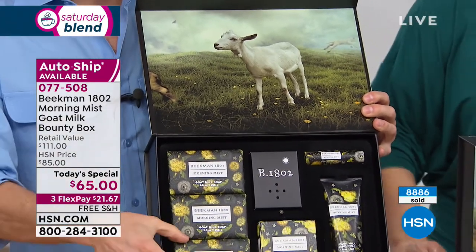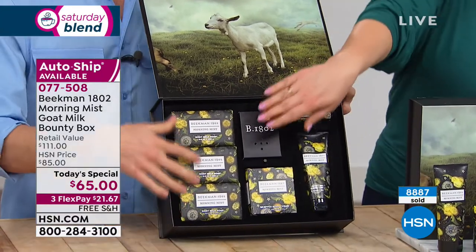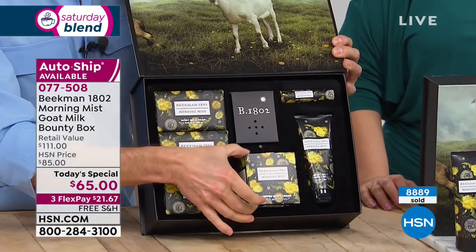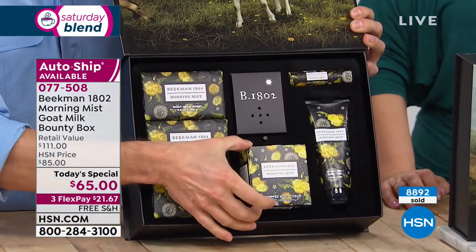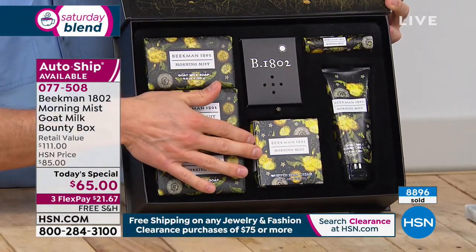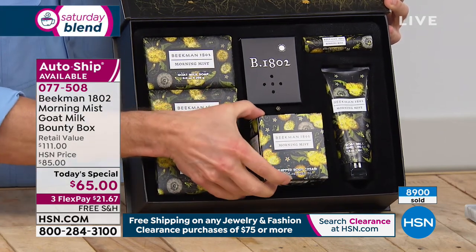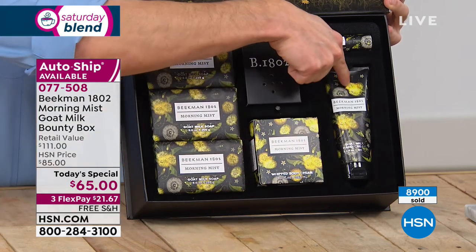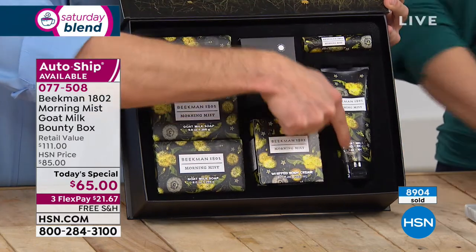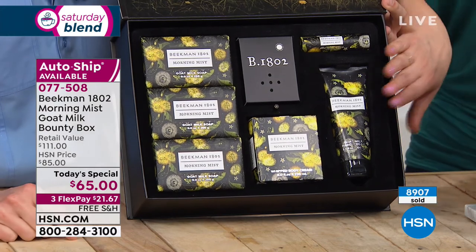Inside you've got one, two, three half-pound size bars of the triple milled goat milk soap — each of these is $15 in our mercantile, so right there that's $45, almost the price of the whole box. Then you're getting a full eight-ounce size tub of the whipped body cream in that brand new Morning Mist scent — lily of the valley, jasmine, magnolia, and sweet cut grass — a $38 value. Then you're getting the full-size tube of hand cream with goat milk, a $22 value, and the lip therapy, an $8 value.